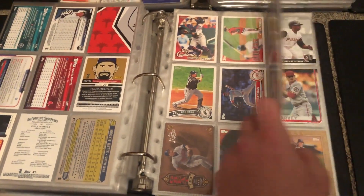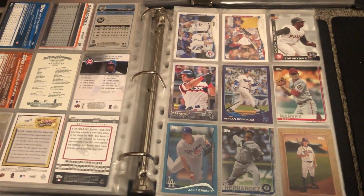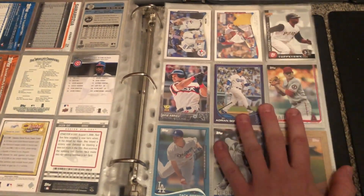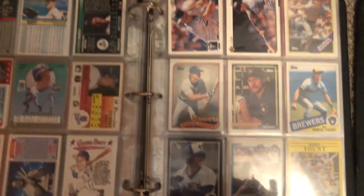That's how I like to organize my cards — mainly by when they played. To the left of that is older players. This binder is more organized, so you got Robin Yount here.